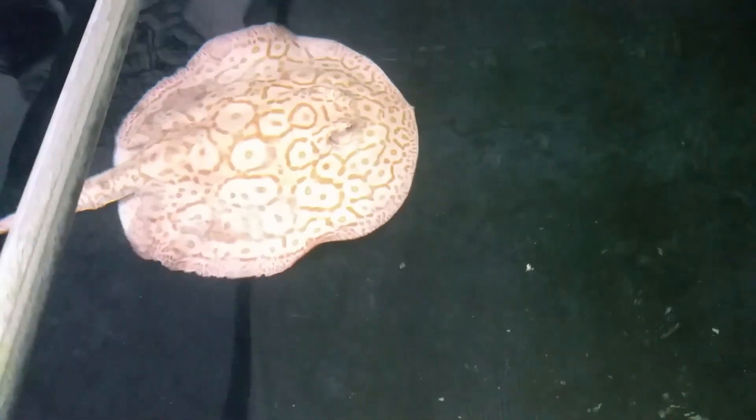I believe this was the mother. So we got three here. I think there was a fourth one. The fourth one — there we go. It's the fourth one hiding in this corner right here.